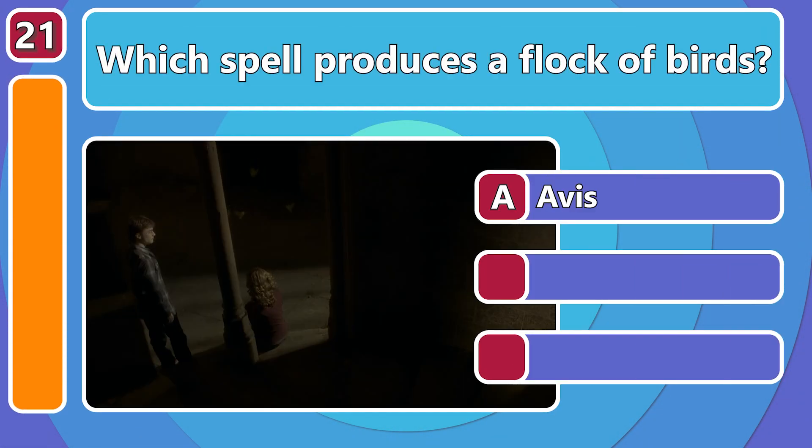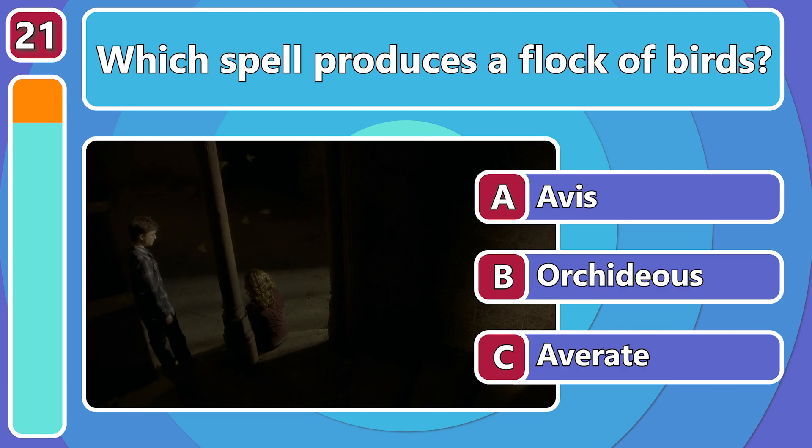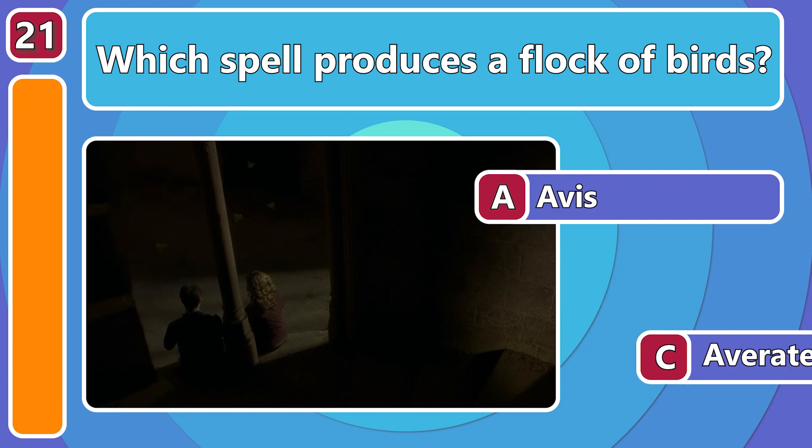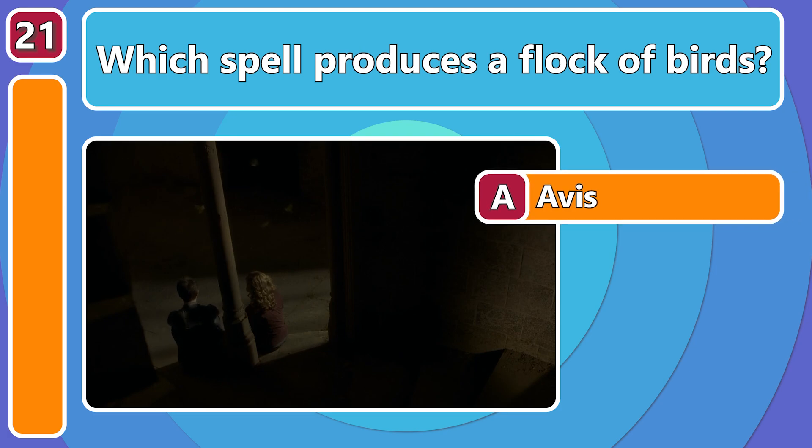Summoning snakes is all very well, but what if you need a flock of birds? Use the Avis spell, of course!